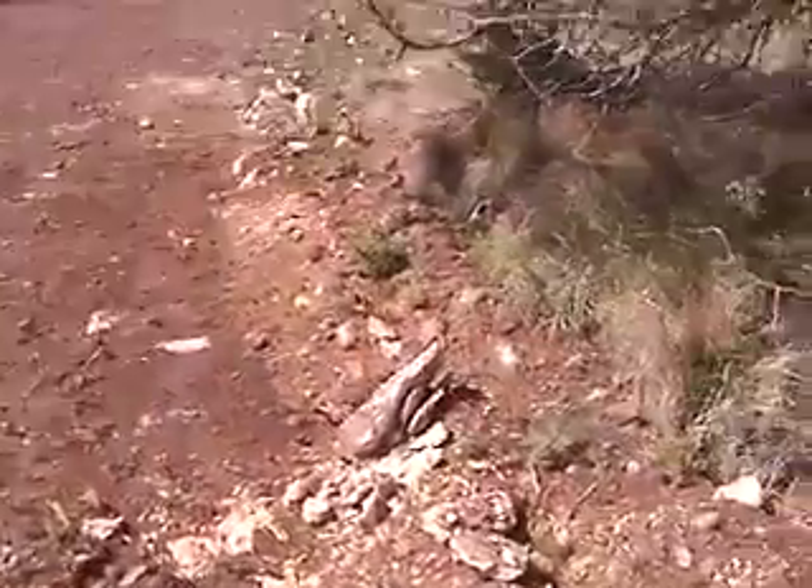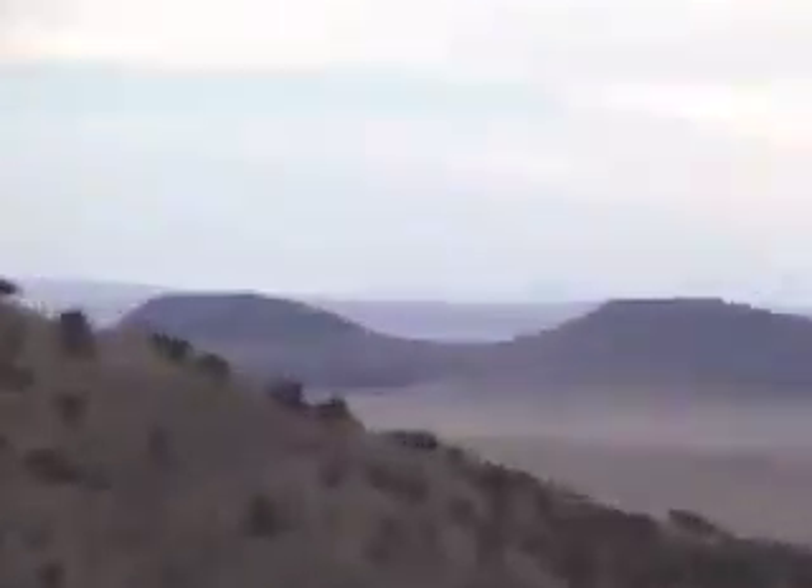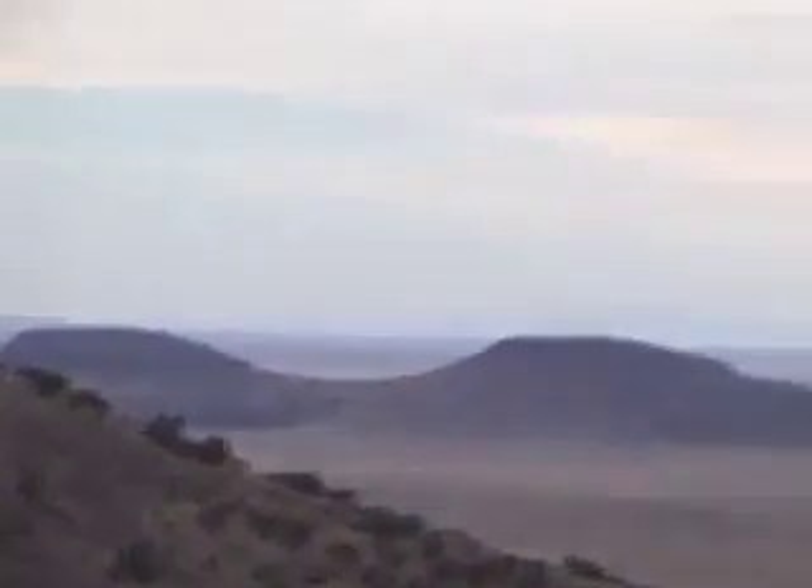There are white deposits all over — they go for a long ways and we don't know what they are. Mountain area here in Mexico. Yeah, that's the Sierra Santa Cruz.